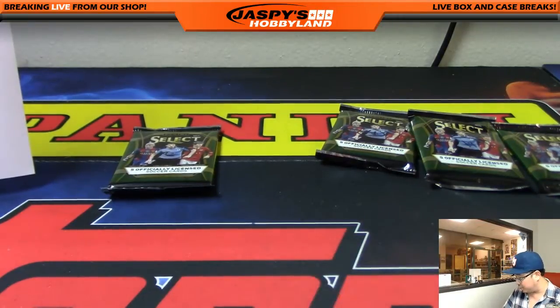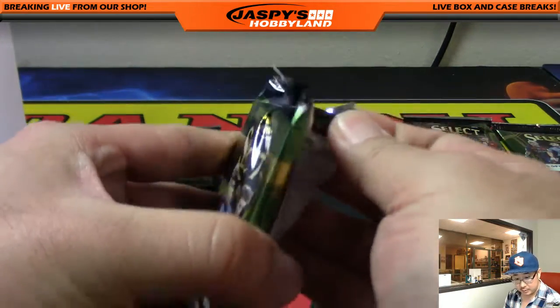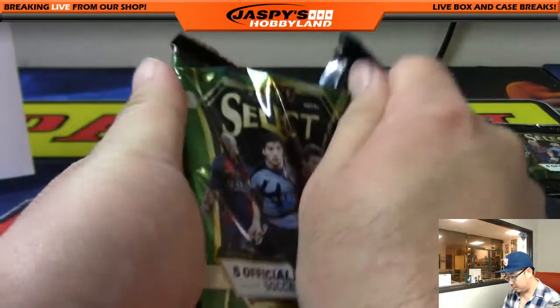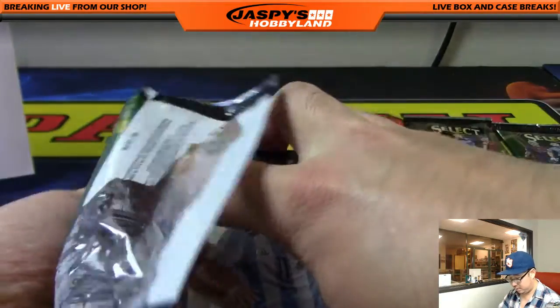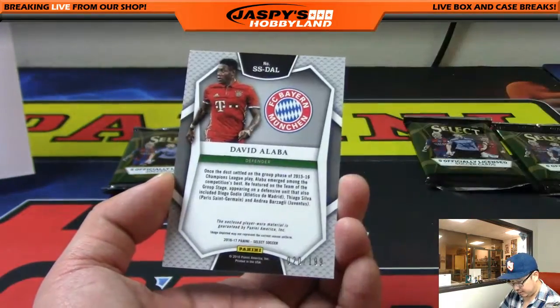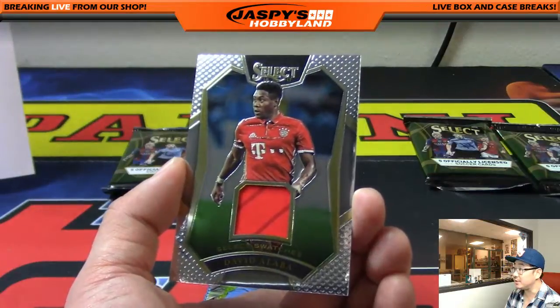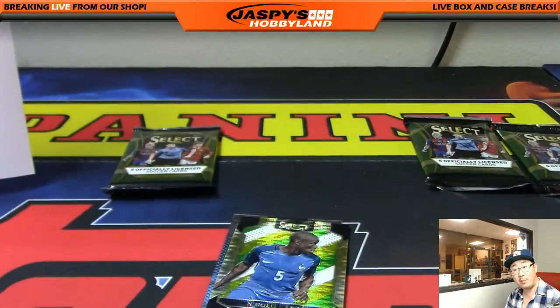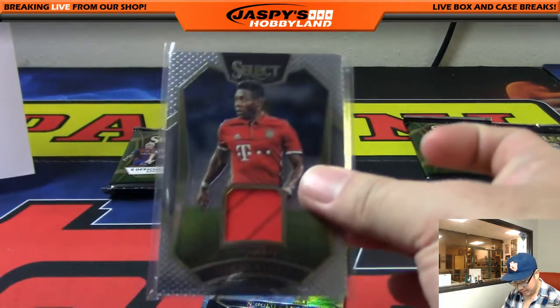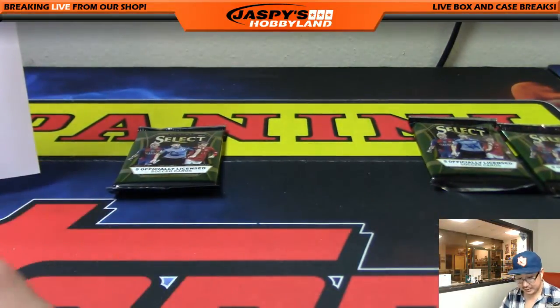And Mark, with last pack mojo, you are up next. You have pack four. Let's see what we got here — Sergio Aguero, Vidal, and you get one of the relics. Nice — David Alba, 20 out of 199. Nice select swatches. So last pack mojo getting a relic out of here. Last pack mojo hits 80% of the time, 90% of the time. Although the odds are probably a little bit less on this one, but still — nice hit for Mark.